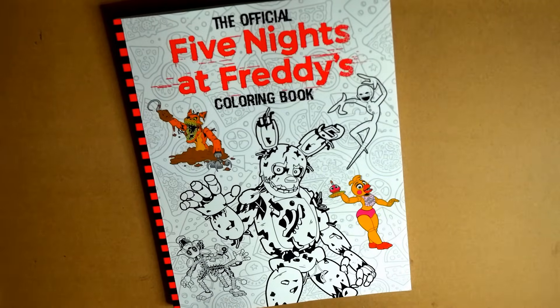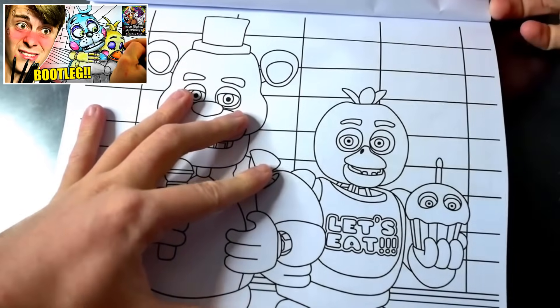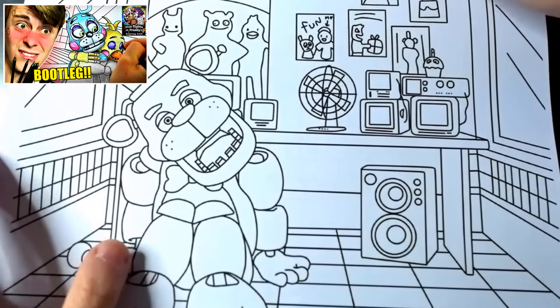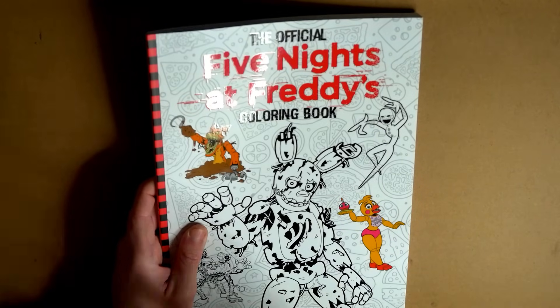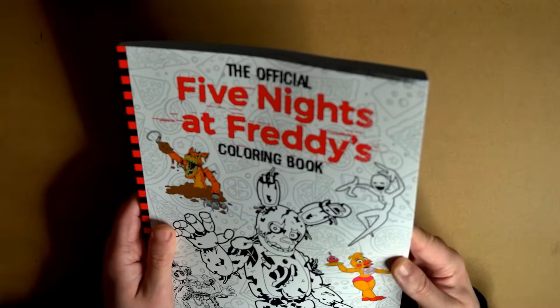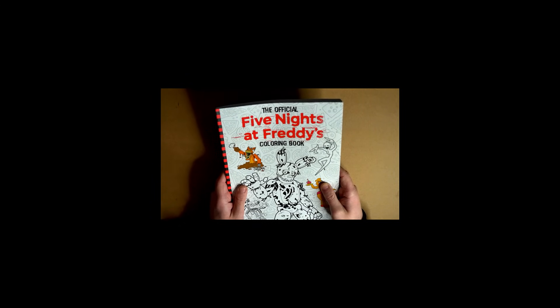So yeah, here we are guys, it's officially here. The horror of Five Nights at Freddy's meets a children's coloring book. I just find it weird that a year odd ago, we actually reviewed and colored in a bootleg FNAF coloring book. It was all for jokes and giggles, and while I did that, I had no idea that an official one would be a thing. But here we are, a year later. I wonder if Scott watched that video and thought, right, I've got to make these books official now.